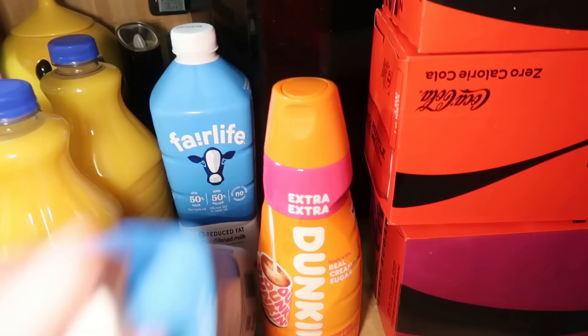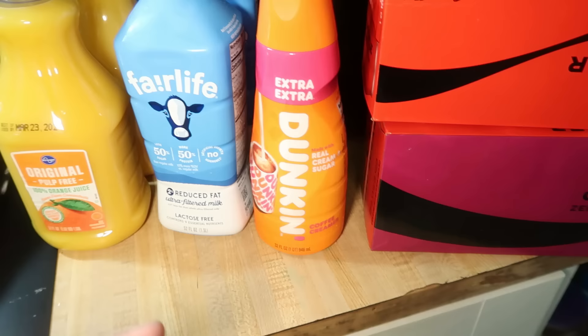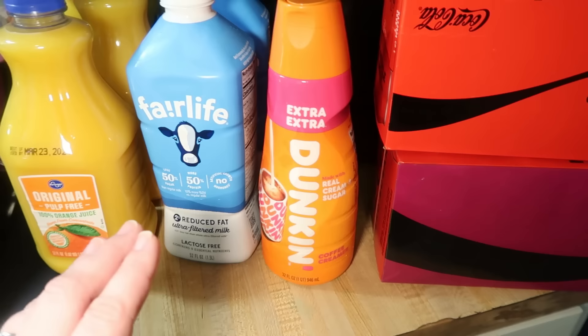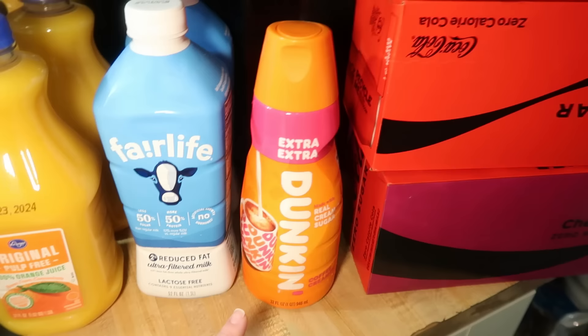Then we've got two things of the Fair Life Milk, 2%. Everybody's drinking that now, pretty much, as long as we can find it. And then I wanted to see if they had any of the Pink Mean Girls Creamer, but it's limited edition — couldn't find it anymore. This was part of one of those buy five, save five sales, so I got the Dunkin' Extra Extra. I don't think I've ever had this before, so I decided to give it a try.